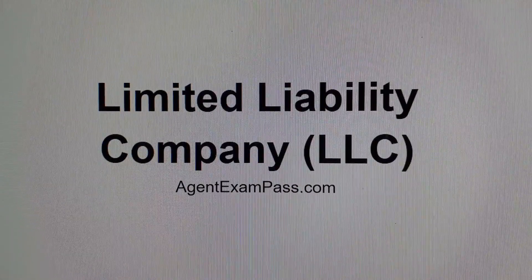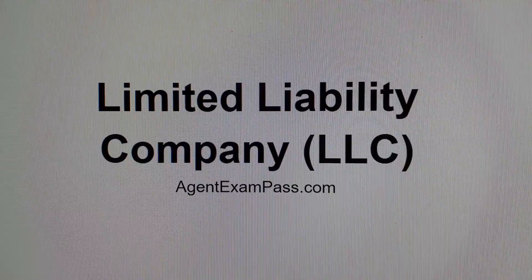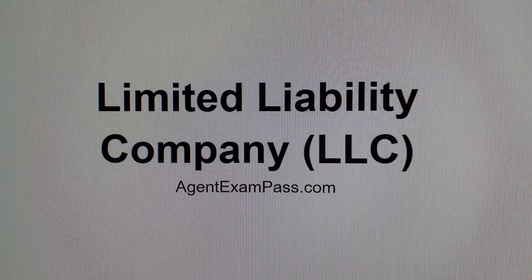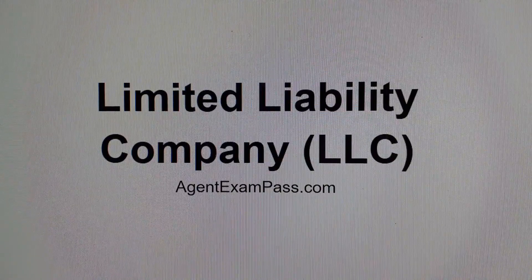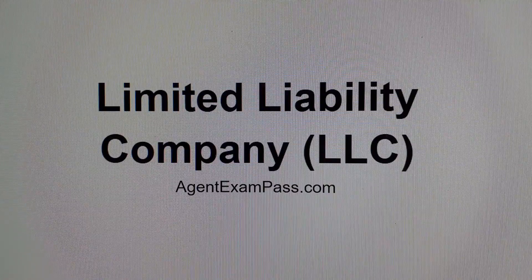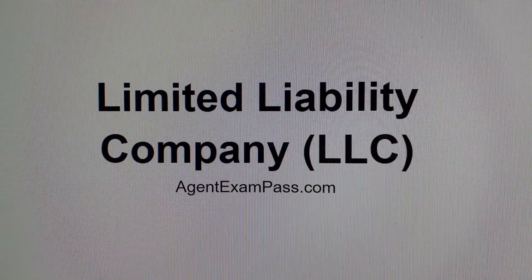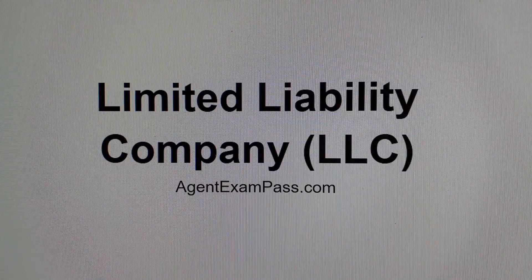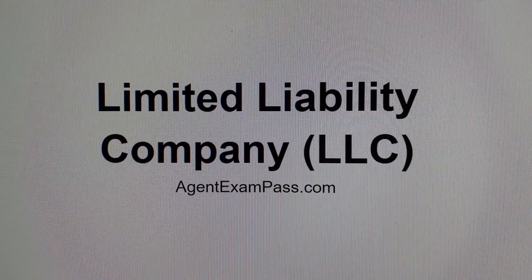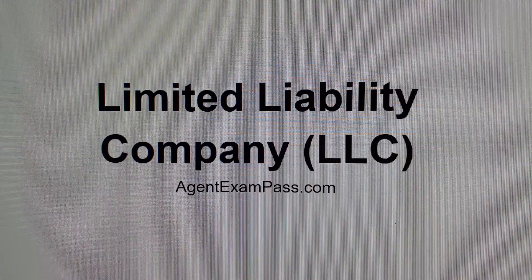A limited liability company, or LLC, has features of both a corporation and a partnership. For example, an LLC has to file taxes like a corporation, but profits flow through to the owners like a partnership, without the double taxation of a C corp.